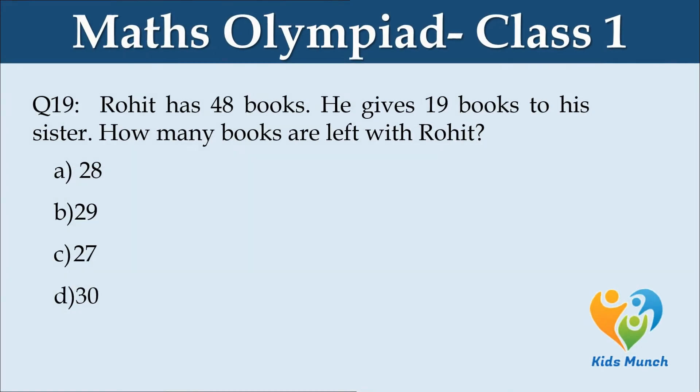Rohan has 48 books. He gives 19 books to his sister. How many books are left with Rohan? Option A. 28, B. 29, C. 27, D. 30.